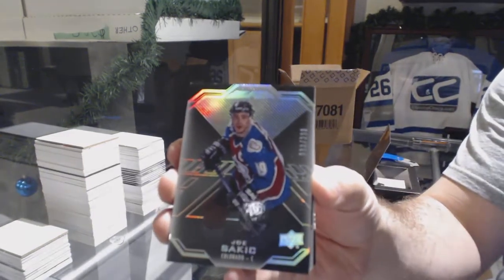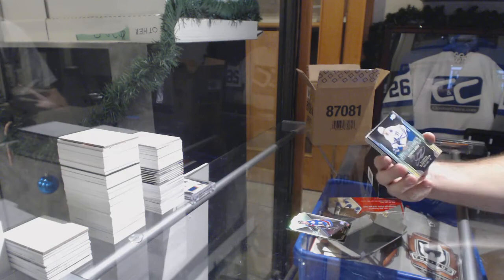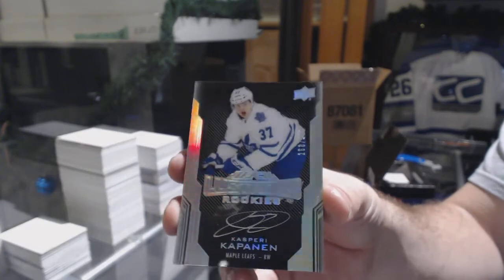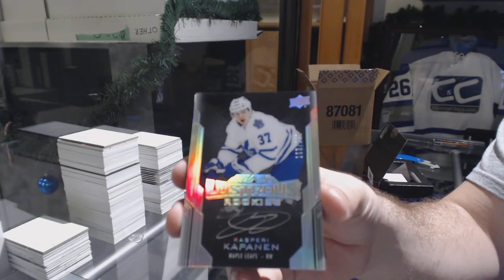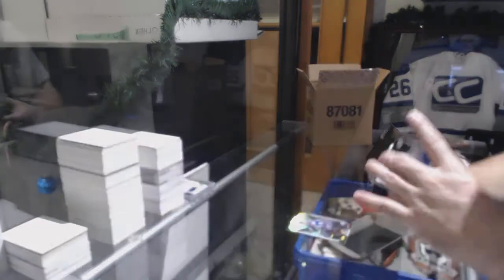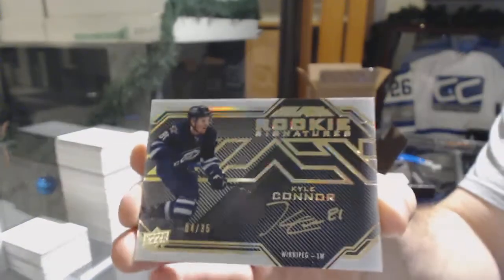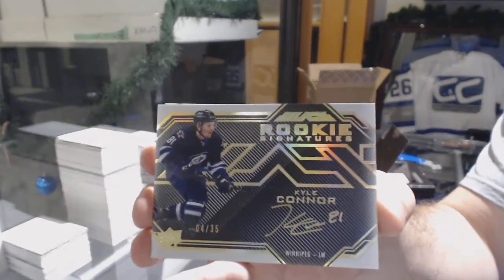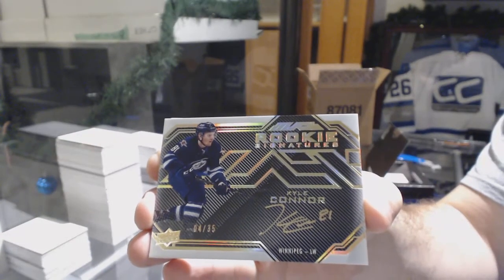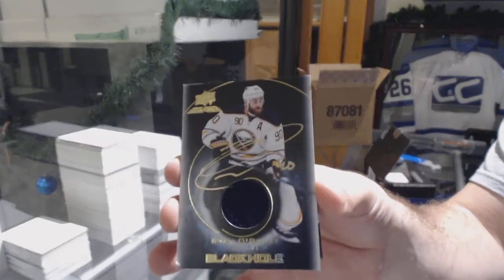To 299: Joe Sakic for the Maple Leafs. To 299 lustrous rookie auto: Kasperi Kapanen. Kasperi Kapanen for the Winnipeg Jets — gold rookie signature, numbered to 35: Kyle Connor. Kyle Connor for the Buffalo Sabres — black hole jersey auto: Ryan O'Reilly.